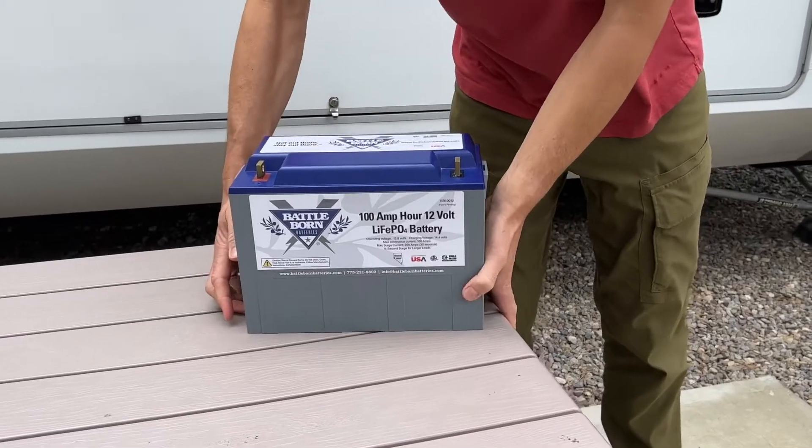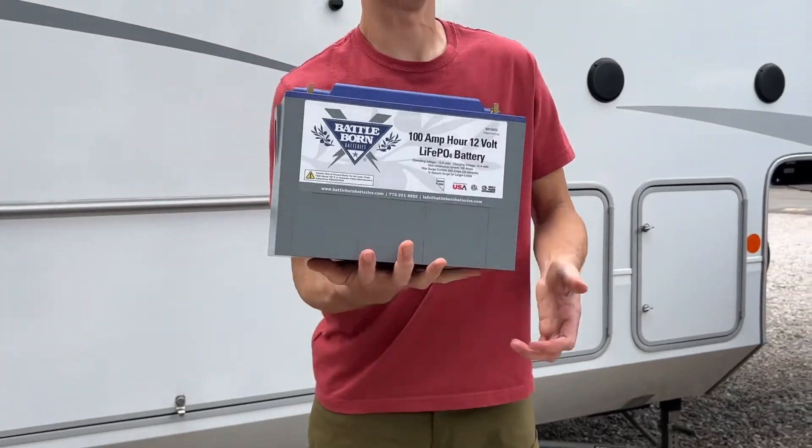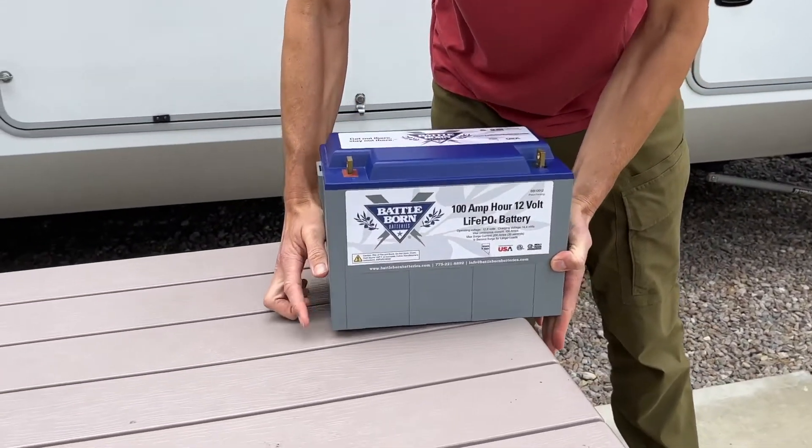This Baddeborn battery weighs 31 pounds compared to a standard lead acid battery that weighs 60 to 70 pounds. That's less than half the weight with nearly double the power.